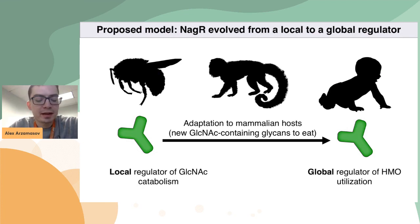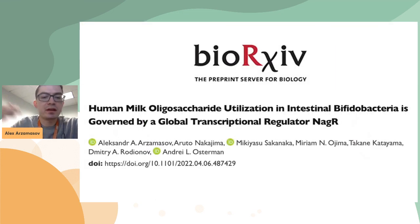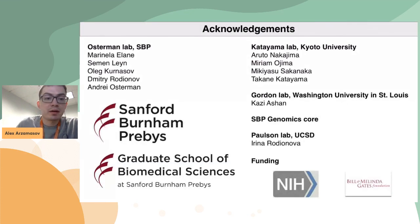With that, I just want to finish by saying that if you're interested in more details, this project is available as a preprint on bioRxiv. I want to thank everybody who was involved in this project, and specifically people from whom I learned various techniques, and especially our collaborators from Katayama's lab at Kyoto University, because without them this project wouldn't have been possible to the extent I presented today. Thank you very much for your attention.